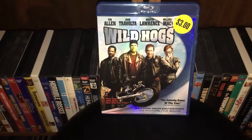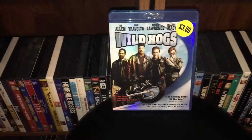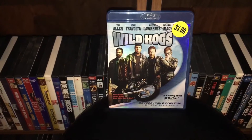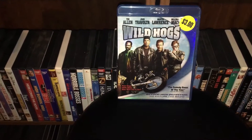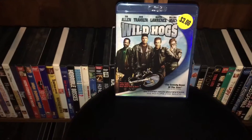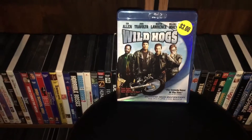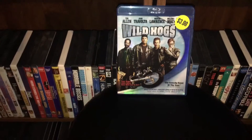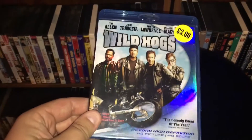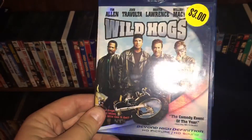Next we got Wild Hogs. What I've always liked best about this movie is when I saw that they're making a movie about bikers with this particular cast — you get Tim Allen, John Travolta, Martin Lawrence, William H. Macy. I thought that was really cool, and I watched it and it was really good. Really entertaining film, really funny. I've always liked this movie and I'm glad I found it on Blu-ray, especially for three bucks — I think I picked this up at Pawn America. I wish they would have done the sequel, but apparently whatever they had planned didn't work out.